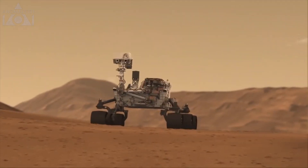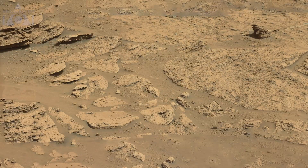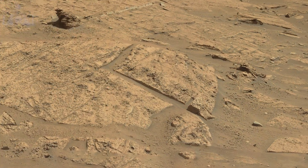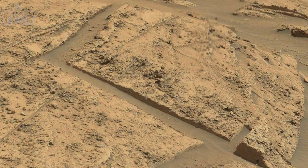NASA's Mars Curiosity rover has been exploring the surface of Mars since 2012. We're going to check out a few interesting images captured by the rover. Here we have some straight lines and right angles — it gives the impression of a wall. Could it be natural?